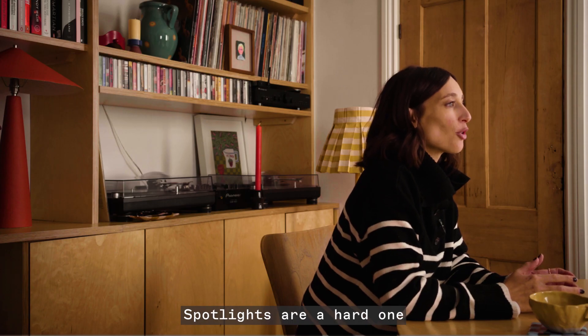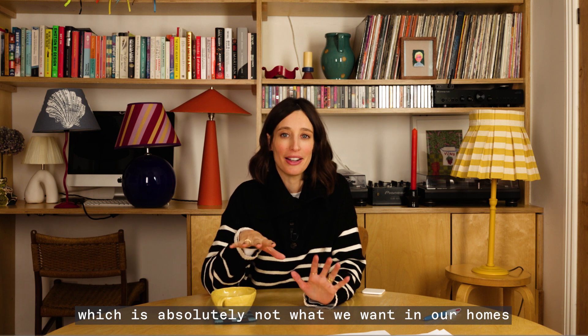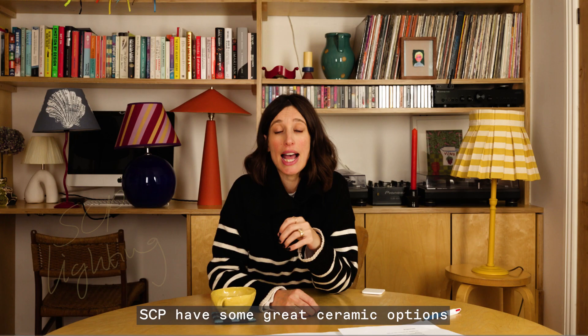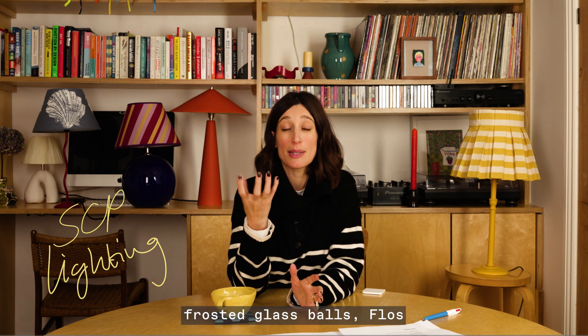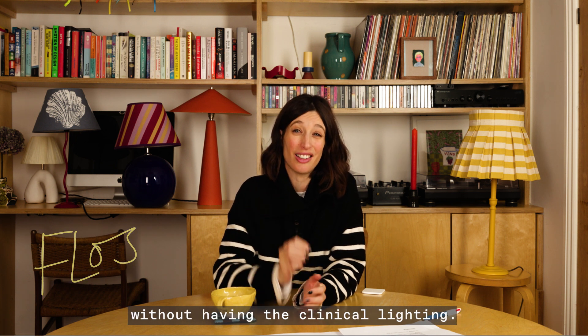Spotlights are a hard one because they can be quite small and quite bright, creating a clinical light — which is absolutely not what we want in our homes, feeling like we're in a dentist's waiting room. There are so many different options now on the market. SCP have some great ceramic options, and thinking about using frosted glass balls — Floss do some really good ones — to create that spotlight effect without the clinical lighting.